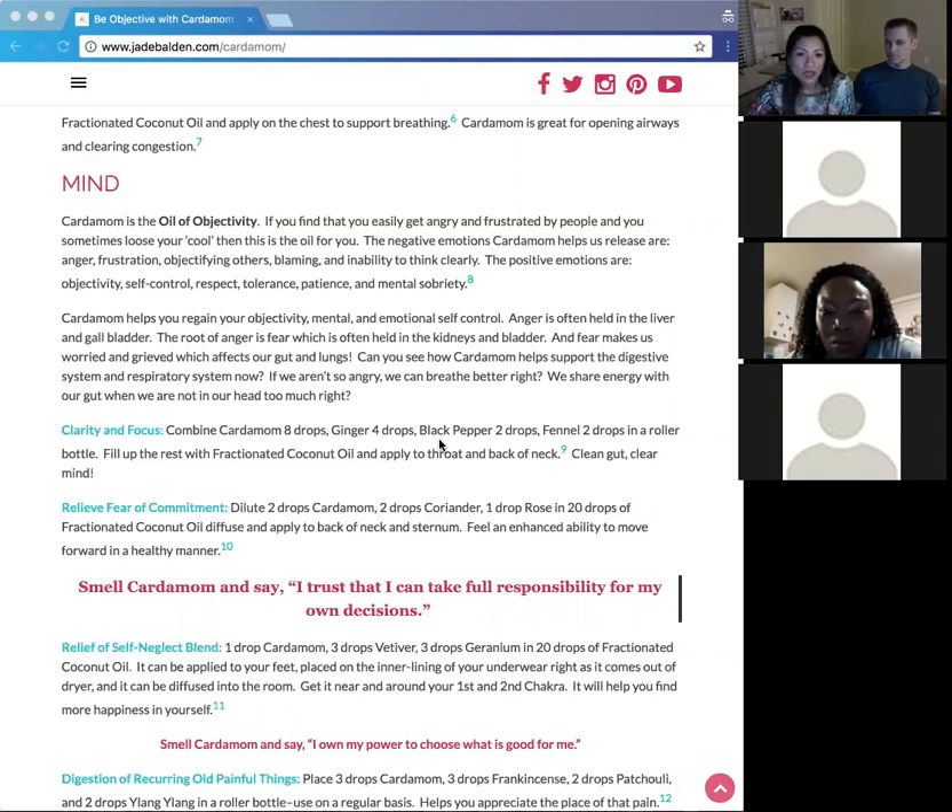For mental clarity and focus: eight drops of cardamom, four drops of ginger, two drops of black pepper, and two drops of fennel in a roller bottle, filled up the rest with fractionated coconut oil. Apply it to the front and back of your throat. It helps clean the gut and clear the mind — a really different kind of mental clarity. It also supports the throat chakra, helping you communicate clearly when you can think clearly.